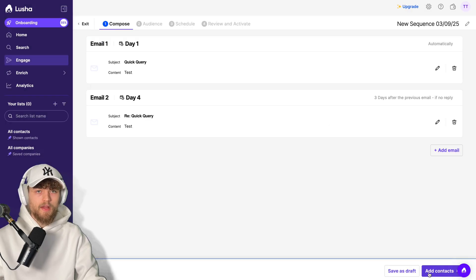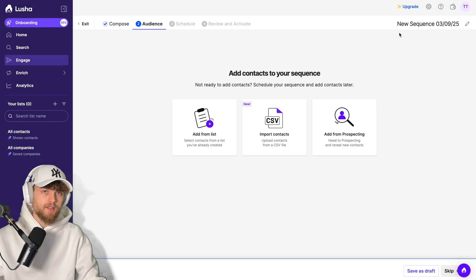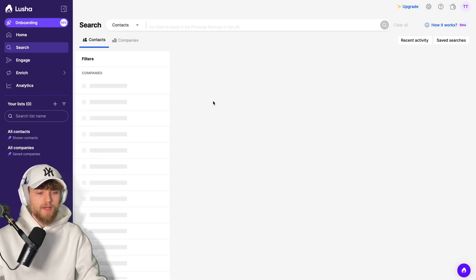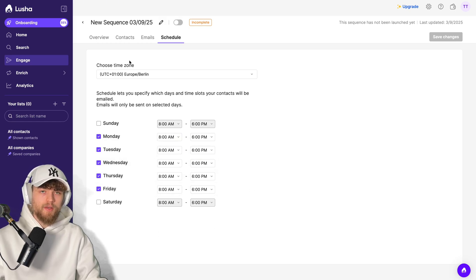You can add more emails to the sequence, then add contacts. You have three options: use an already-created list, import contacts — for example from Leads.cm after verifying them — or prospect directly in Lucia and import those contacts. After importing, you can schedule your campaign based on when your target audience is online, selecting your sending times.